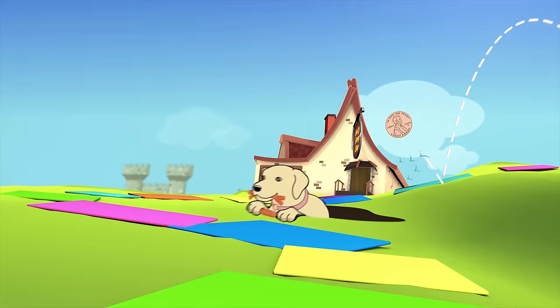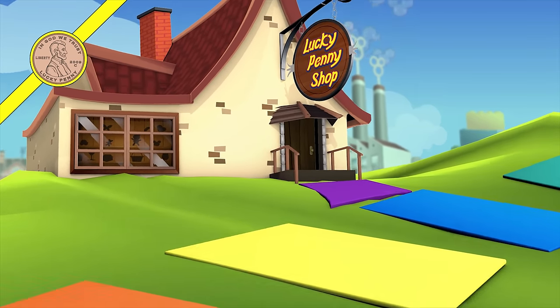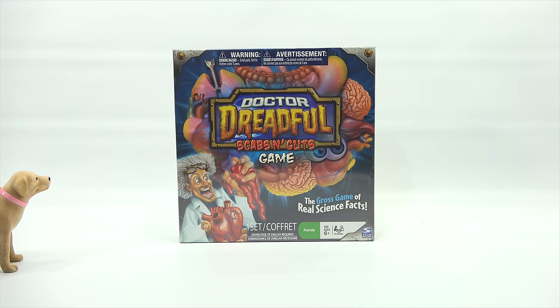You are now watching a Lucky Penny Shop product feature. Hey, it's Lucky Penny Shop, and today Butch and I get to play Dr. Dreadful's Scabs and Guts game. It's the day at Lucky Penny Shop where we figure out what's going to make Butch hurl. The Dr. Dreadful day.